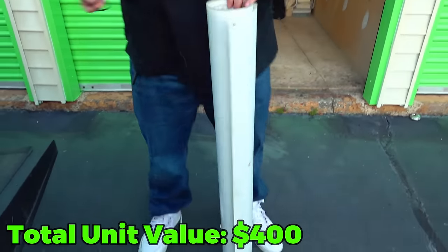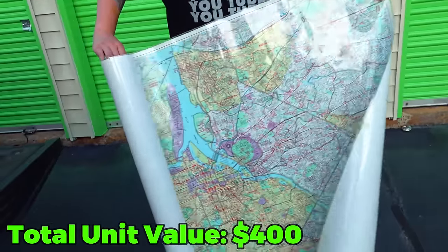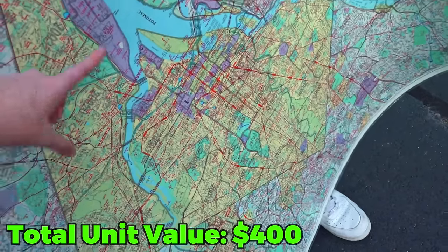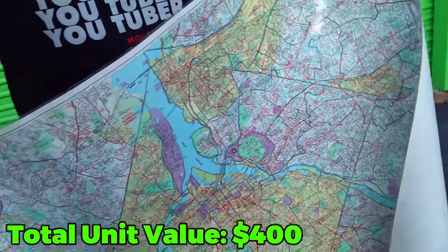What do you think this giant map here is for? I think there's just like X's all around it where all the victims are buried. It's just a map of around — this is the Potomac River, so it's probably in Northern Virginia, DC. Alexandria. So this is a DMV map up north.